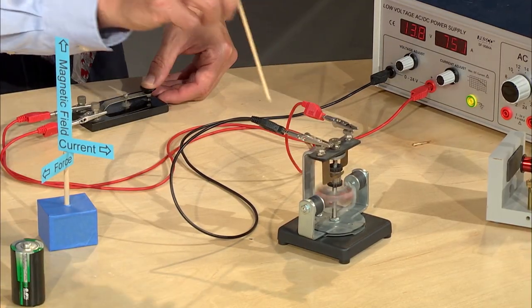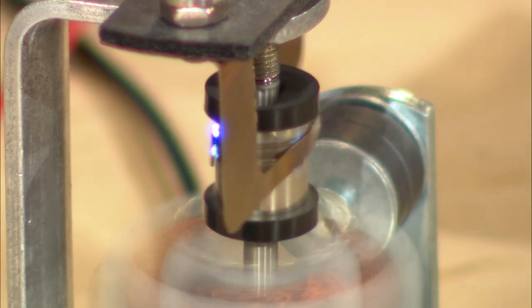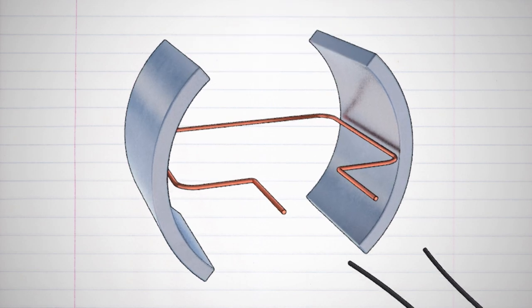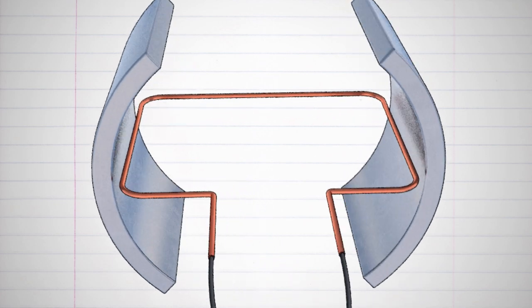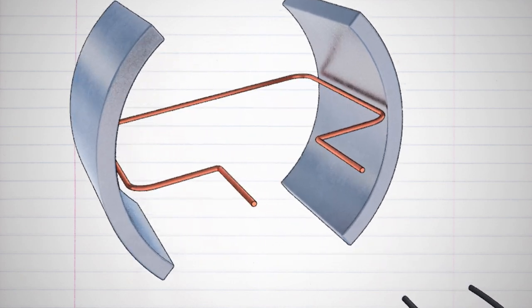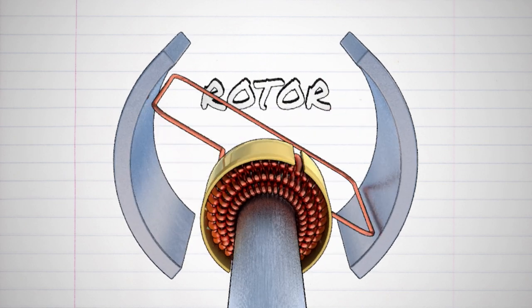DC motors are super efficient. Imagine a loop of wire positioned between two opposite stationary magnets called the stator. When the ends of the wire are connected to a battery, energy flows through it and a magnetic field is generated. Because the wire goes both out and back, the loop sides react differently in the magnetic field, making it rotate. To solve the problem of twisted wires, the motor uses a commutator around the axle, which allows the wire loop or rotor to rotate continuously by switching the direction of the current. Great design.